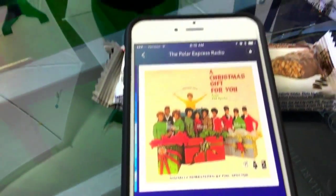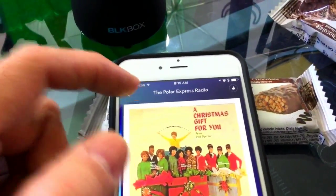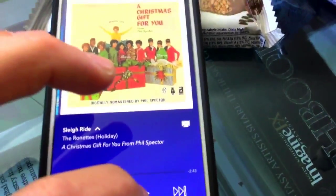This is my favorite Pandora radio station for the holidays — Polar Express Radio. Love it. Have a listen.